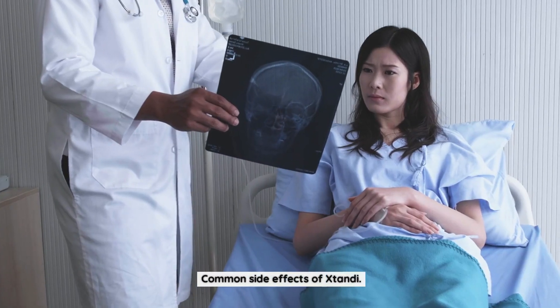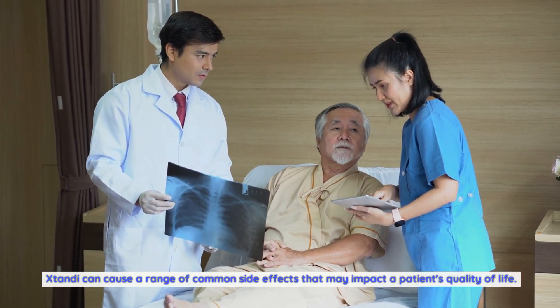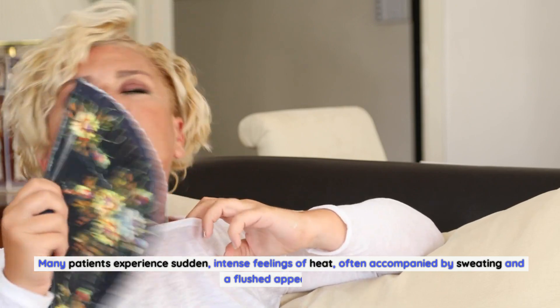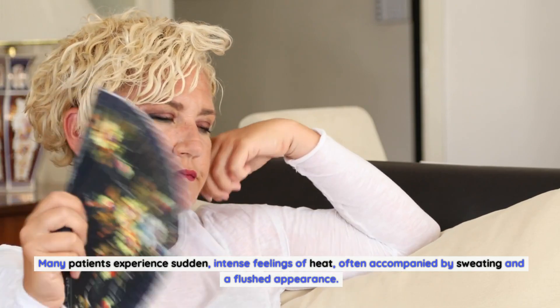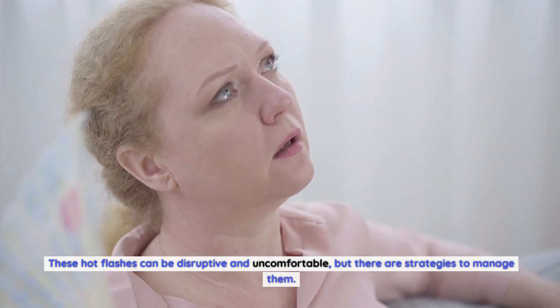Common Side Effects of Xtandi. Xtandi can cause a range of common side effects that may impact a patient's quality of life. One of the most frequently reported side effects is hot flashes. Many patients experience sudden, intense feelings of heat, often accompanied by sweating and a flushed appearance. These hot flashes can be disruptive and uncomfortable, but there are strategies to manage them.